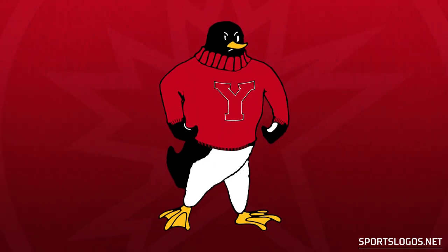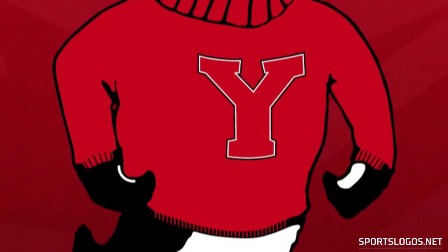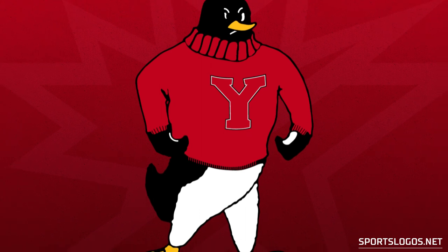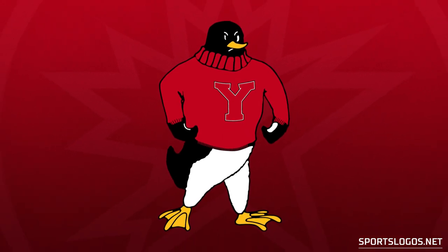With a look that just screams I'm the bad guy in an 80s college campus flick, here's the Youngstown State logo of the 1970s. This agitated Antarctican is shown wearing a red turtleneck, or penguin neck, sweater with a red Y on the front, flippers curled looking for a bird it can stuff into the nearest locker.